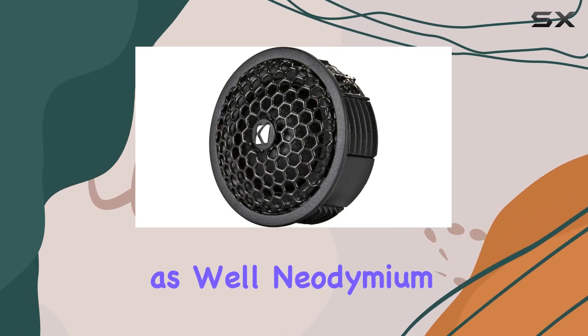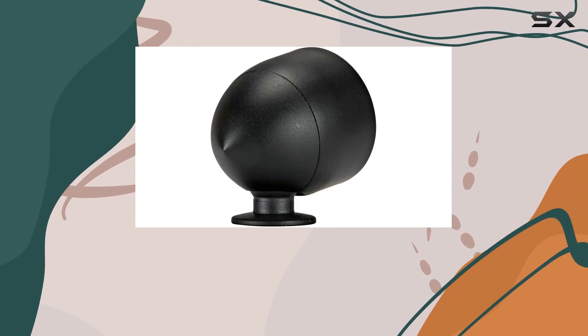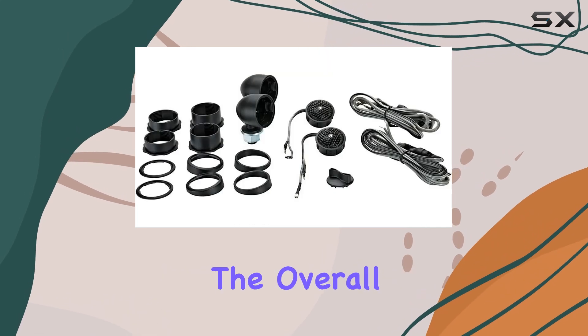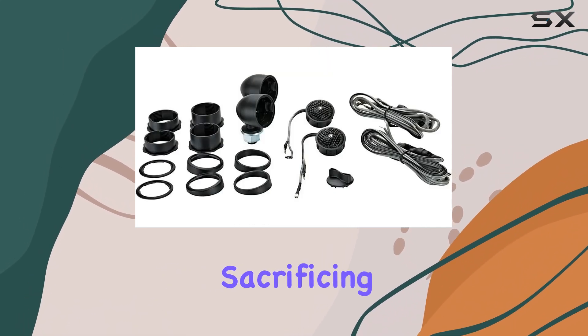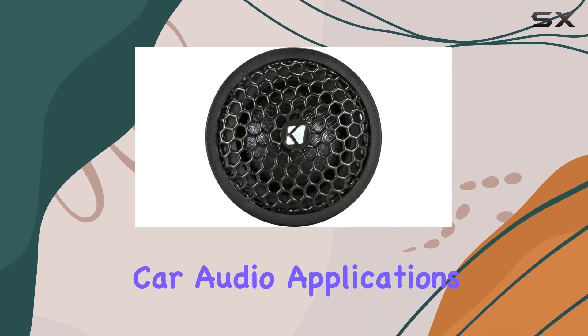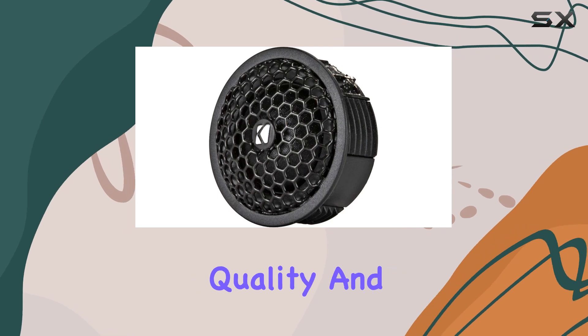The lightweight neodymium magnets in these tweeters deserve a mention as well. Neodymium is known for its strong magnetic properties, which means these magnets can be smaller and lighter while still producing a powerful magnetic field. This reduces the overall weight of the tweeters without sacrificing performance, which is particularly beneficial in car audio applications where space and weight are at a premium.